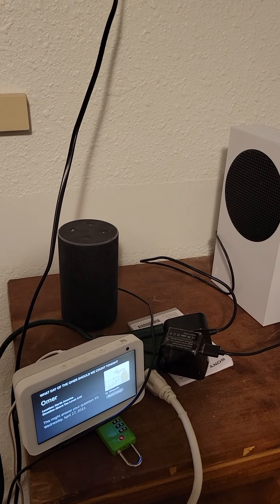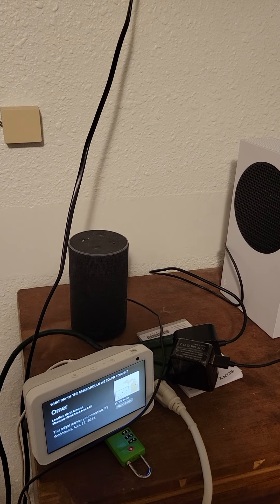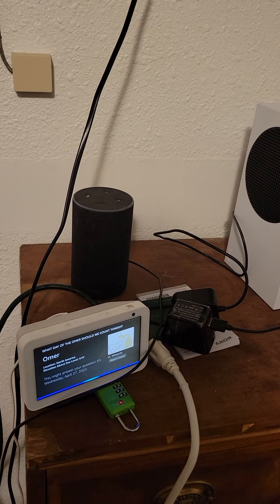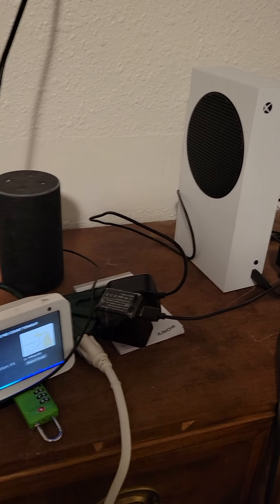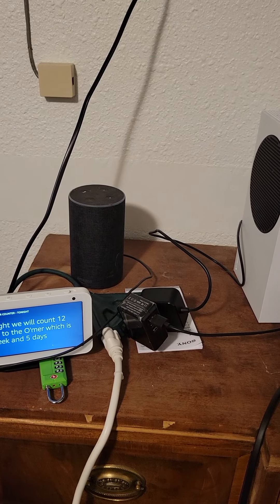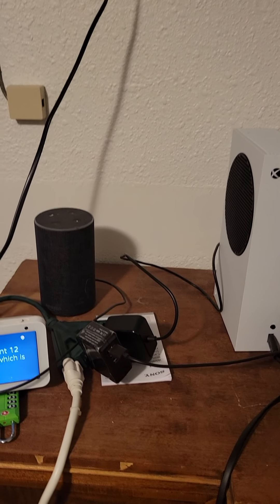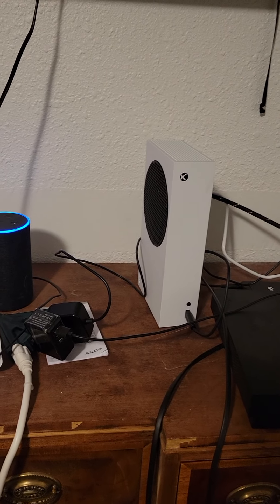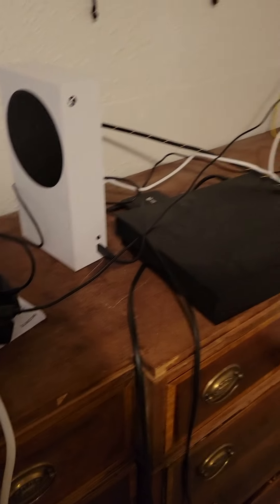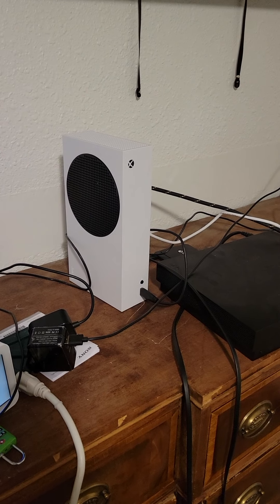Of the three options, I think the first command is the easiest because it uses fewer words. Here's how I do it: Echo, start count the Omer. [Device responds:] Tonight we will count 12 days to the Omer, which is one week and five days. Then with Alexa: Alexa, start count the Omer. [Device responds:] Tonight we will count 12 days to the Omer, which is one week and five days. See, that's easy.